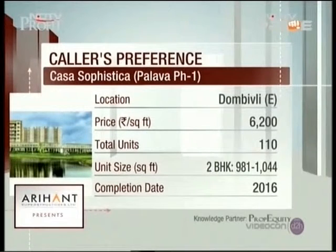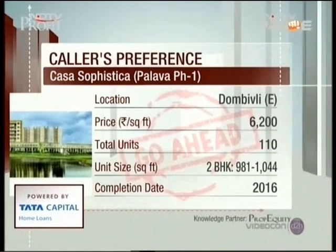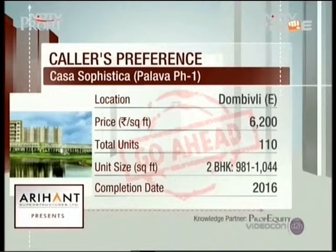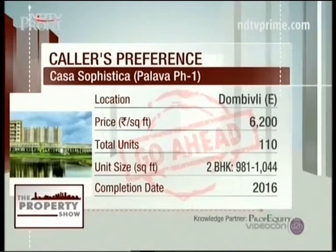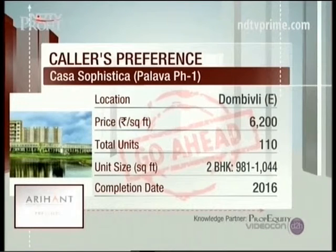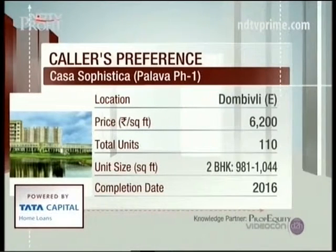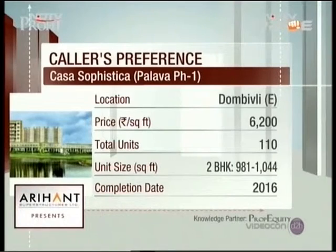There are multiple projects inside Lodha Palava city. The one shortlisted for you is Casa Sophistica, available in the resale market at 6,200 rupees per square foot. This is part of the 4,500-acre township, of which 2,200 acres are already under development. Amenities include 100 acres of Central Park, a nine-hole golf course, an Olympic-size sports stadium, and 100 acres of land for a proposed university. Sophistica is also adjoining the Lodha World School and Xperia Mall on the Kalyan-Shilphata Road.